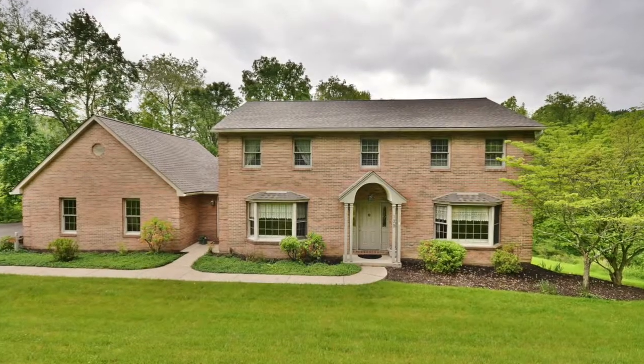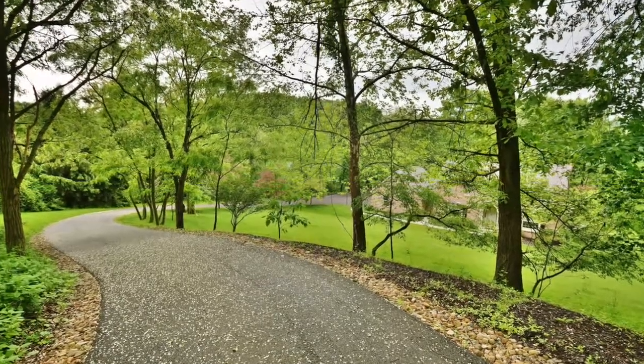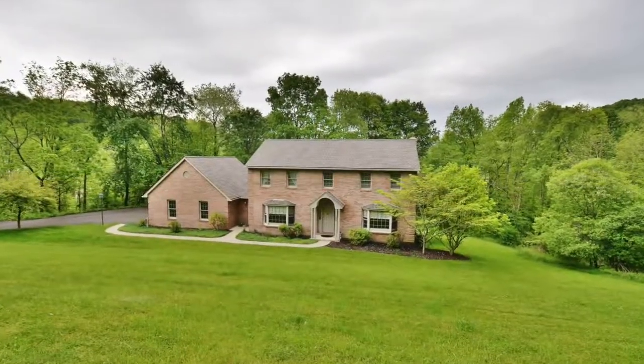Call me if you want information — 139 Heathercroft in Cranberry. The photos are in and they do not disappoint. This serpentine driveway takes you down to this absolutely stunning home.